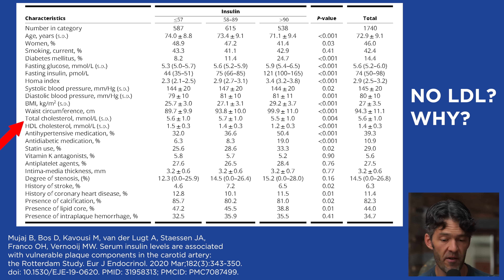Table 1 includes HDL, total cholesterol, fasting glucose, diabetes status, smoking status, gender, statin use, vitamin K antagonist use, and BMI — but no LDL. LDL is considered unequivocally linked with cardiovascular disease by the medical community, yet we rarely hear about lowering insulin. It would be fascinating to see whether LDL independently correlates with the vulnerable IPH plaque in this dataset.